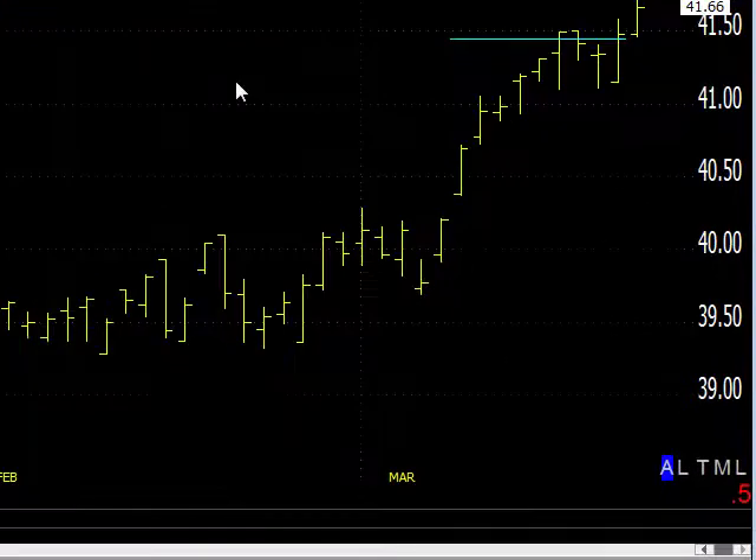I'm going to flesh all this out, plus a lot more, later today in the chart show. I hope to see you there. Any questions, as usual, Dave at DaveLandry.com. I'm Dave Landry, and you just heard the Market in a Minute.